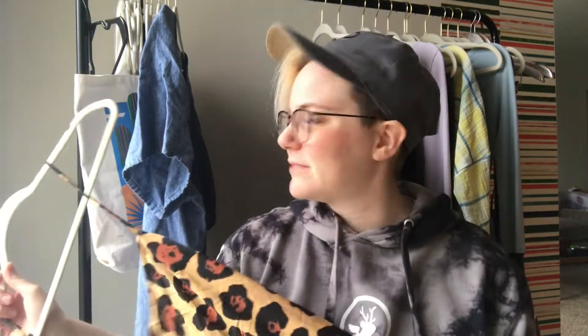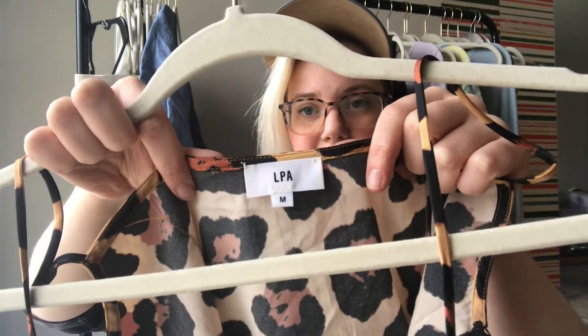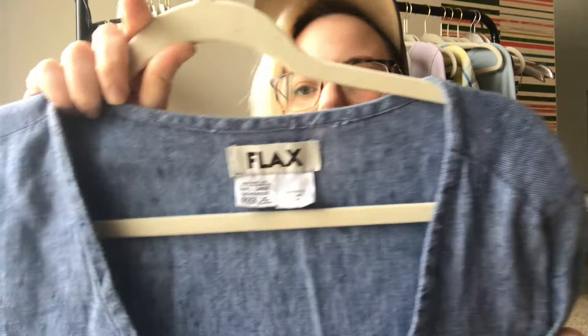I found this next item in an abandoned cart — I don't think it was anybody's and this was just in it. It is an LPA, which I believe is a Revolve brand, size medium, silk blend animal print slip tank dress. Super pretty, very excited to get this listed. Thankful to whoever decided not to purchase this — it was a great find.